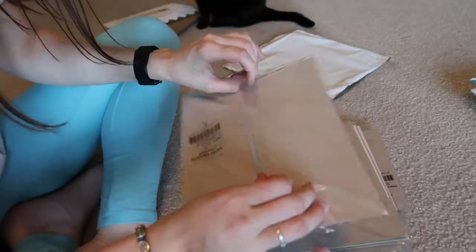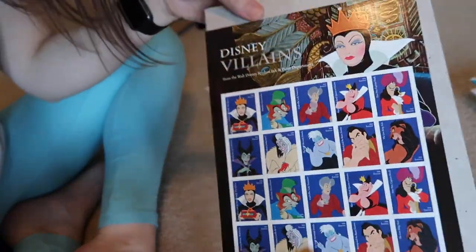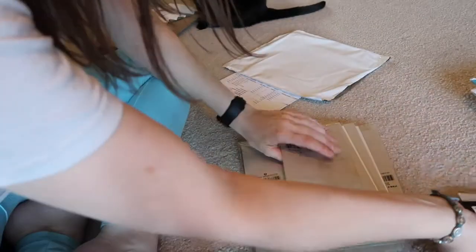Let me open up this bag to look at them better — without the shininess. Look at them. Aren't they just gorgeous? I'm so excited about them. Disney Villains!